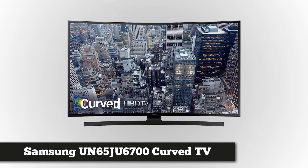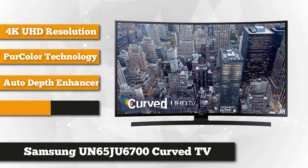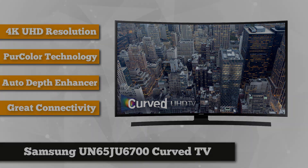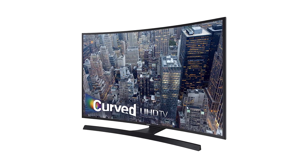At number 3 is the Samsung UN65 JU6700 curved 4K Ultra HD Smart LED TV. This 65-inch television offers incredible image quality and details that make viewing a wonderful activity for the whole family. The big curved LED screen allows you to sit anywhere you want in the house without losing the incredible view of everything that's happening. This is due to the ultra clear panel that softens reflections, minimizes glare, and absorbs ambient light.